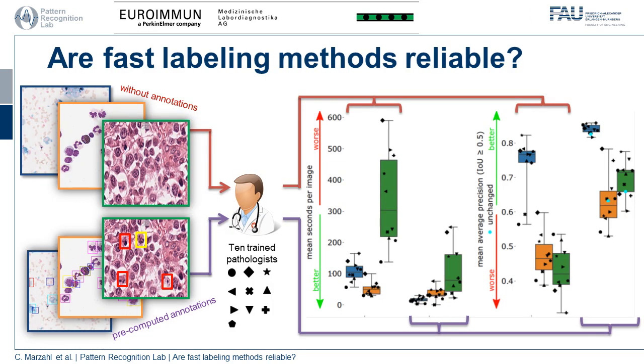So the question is, are fast labeling methods reliable? To explore this, we performed a study with 10 trained pathologists and two datasets. The first dataset is without any annotations, covering three tasks: pulmonary hemorrhage, asthma, and mitotic figures. After a break of two weeks, the same pathologist gets the same dataset, but this time with annotations.